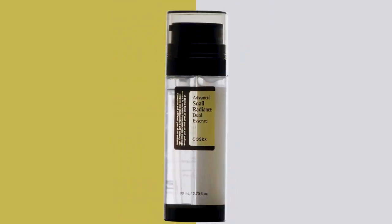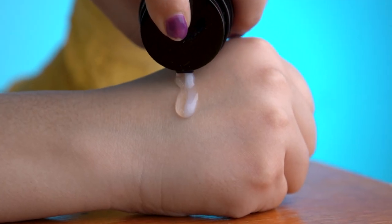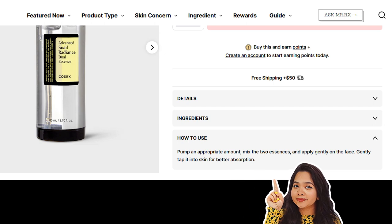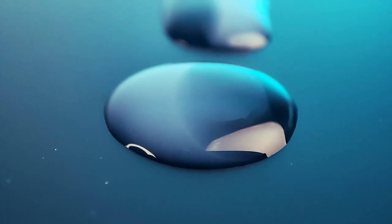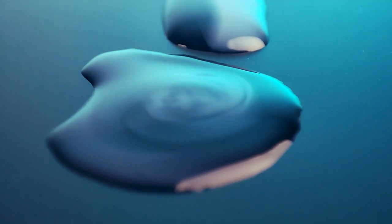This product pumps out both chambers at the same time. As you can see, the opaque and clear portions are coming out simultaneously. The instructions say you have to mix the opaque and clear portions before application. The product's consistency is slimy and ever so slightly sticky — similar to the other snail mucin products from the same brand.